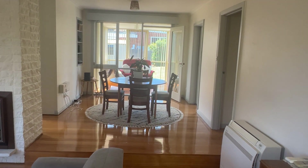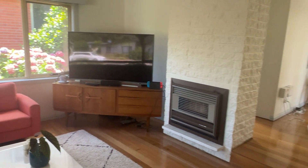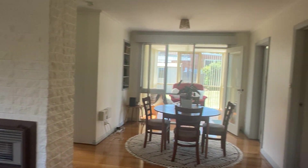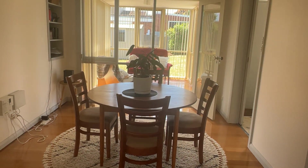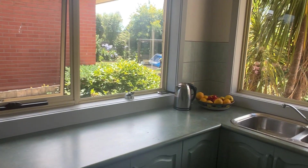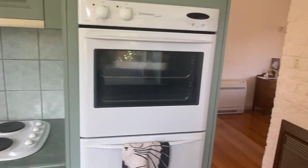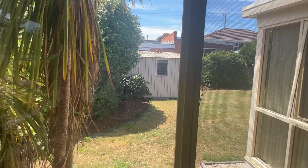Lovely Tas Oak floors. Step into the lounge room — nice big room with aluminium windows. Reverse cycle. Dining room area. Neat kitchen with lots of cupboard space.